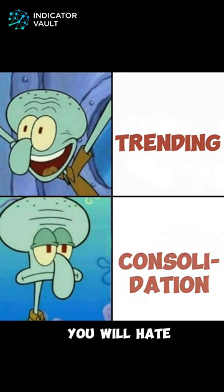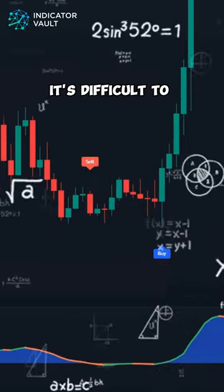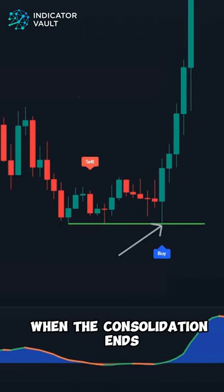If you're into trading long enough, you will hate consolidation. When the market is moving sideways, it's difficult to find good trade setups because of the small movements and low volatility. So how do you know when the consolidation ends?